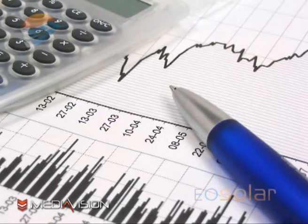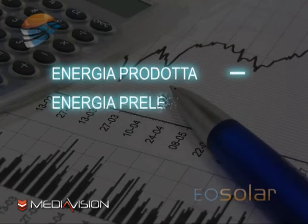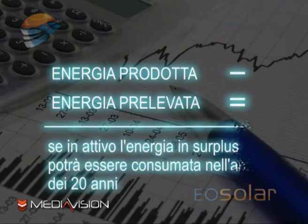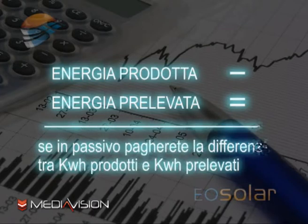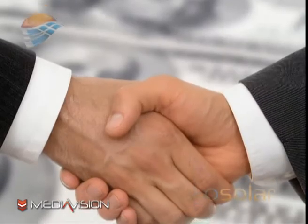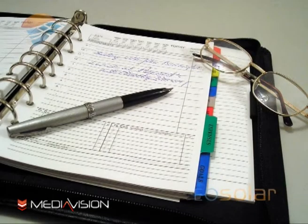Alla fine dell'anno si fa un bilancio fra l'energia che avrete prodotto e ceduto e quella che avrete prelevato. Se sarete in attivo, l'energia in surplus vi verrà accumulata e potrete consumarla liberamente nell'arco di 20 anni. Se invece sarete in passivo, pagherete esclusivamente la differenza in kilowattora tra l'energia che avrete prodotto e quella che avrete consumato. La legge permette anche di vendere l'energia in surplus.